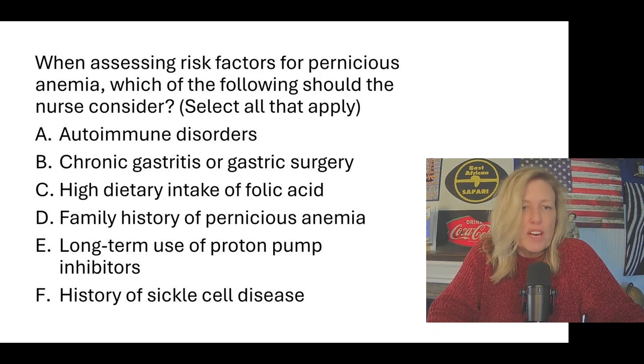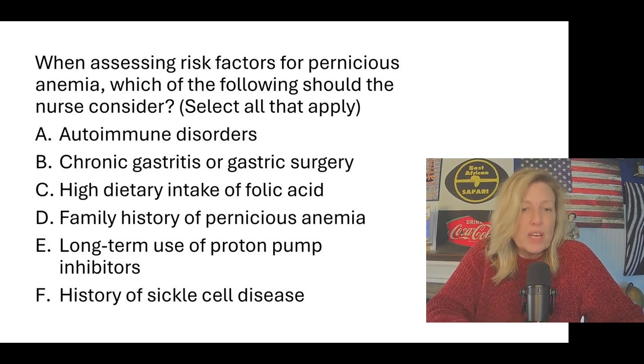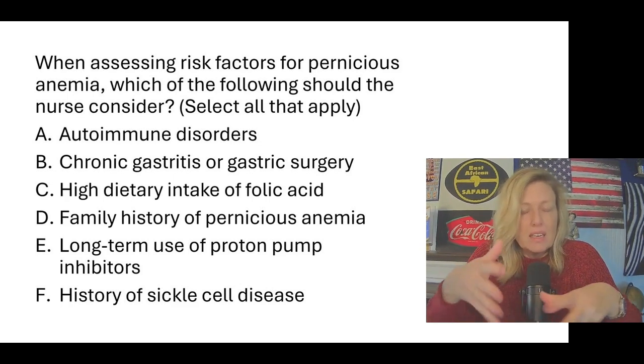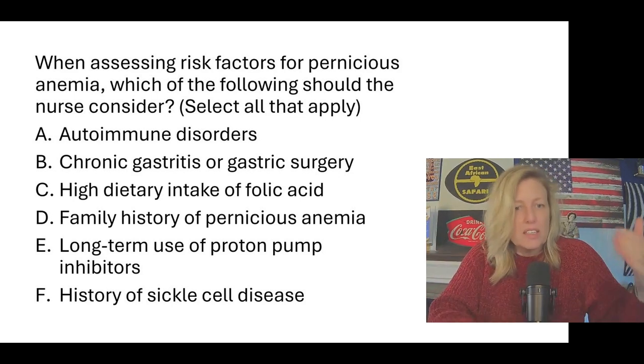When assessing risk factors for pernicious anemia, which should the nurse consider? Options include autoimmune disorders; chronic gastritis or gastric surgery; high dietary intake of folic acid; family history of pernicious anemia; long-term use of proton pump inhibitors; history of sickle cell disease. There is a relationship between gastric acid secretion and intrinsic factor production. When you have poor gastric secretions or gastric surgery, you produce less intrinsic factor. So B and E are correct answers. There is also a genetic component, making D correct.